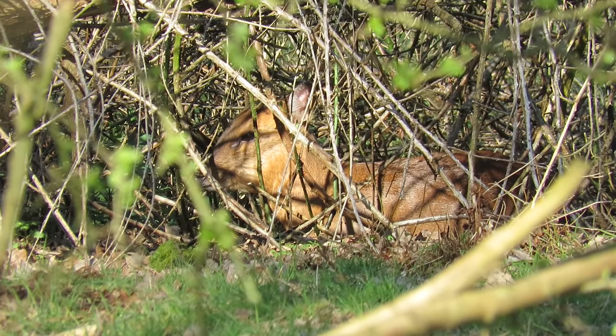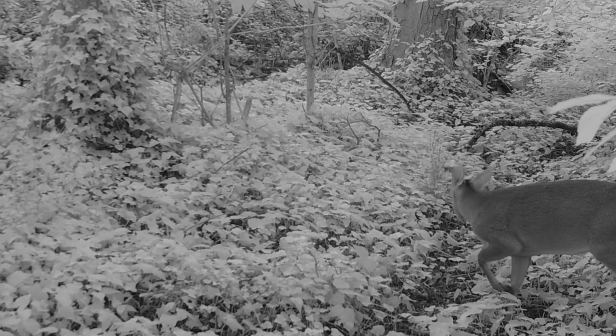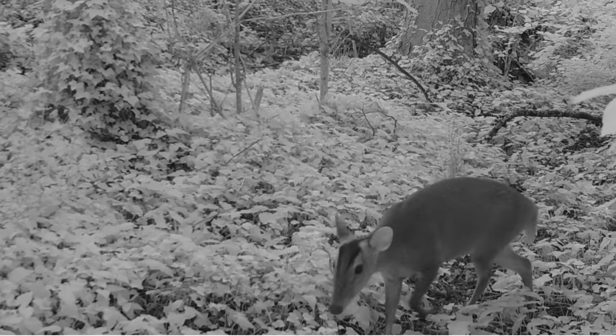Muntjac are active throughout the night and day, but they are more likely to come out after dark when they're in places where they might come into contact with people.